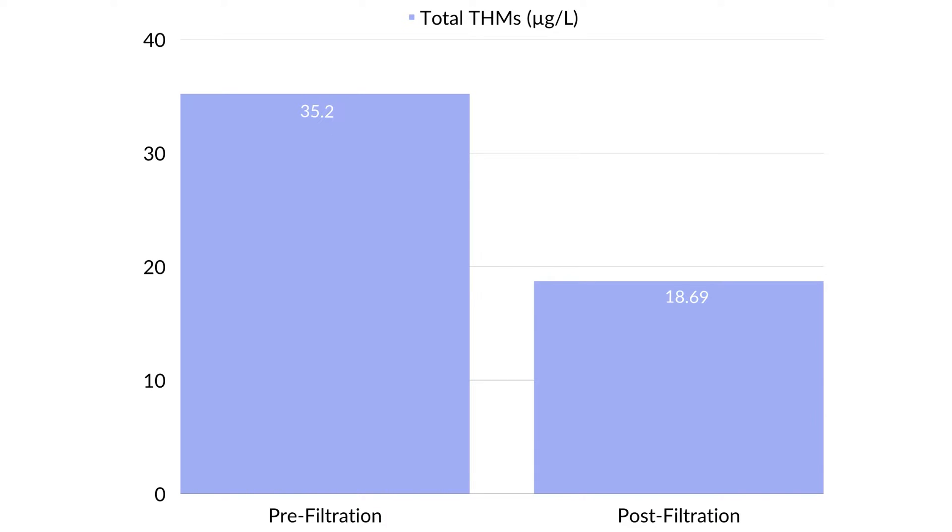Additionally, total THMs were only reduced by 47% and chloroform by 56%. There are a few substances that actually increased post-filtration.